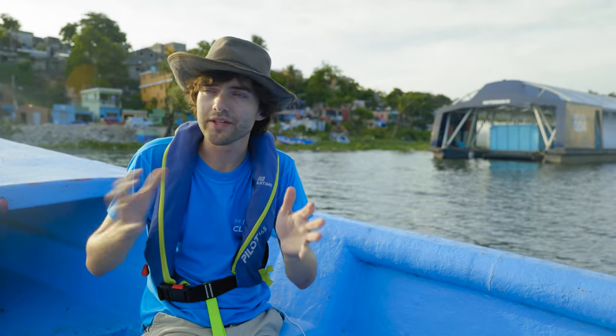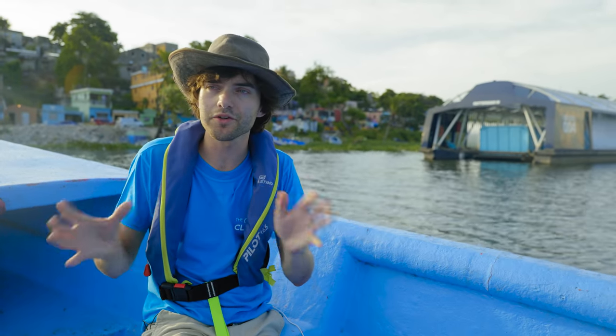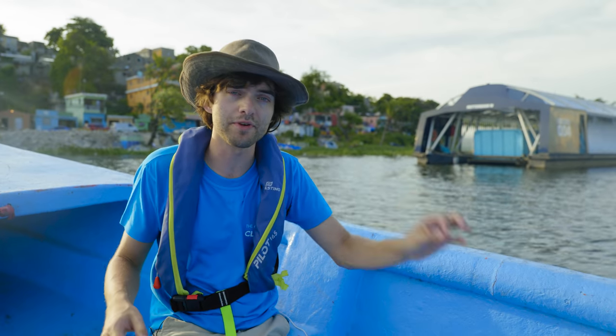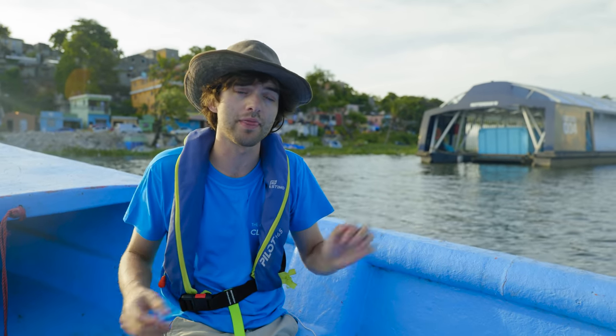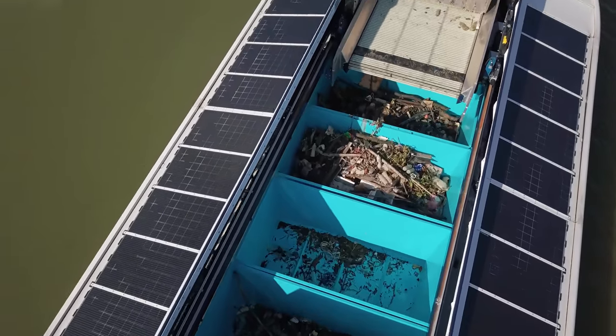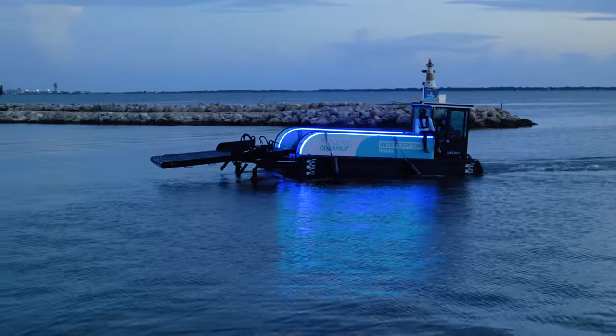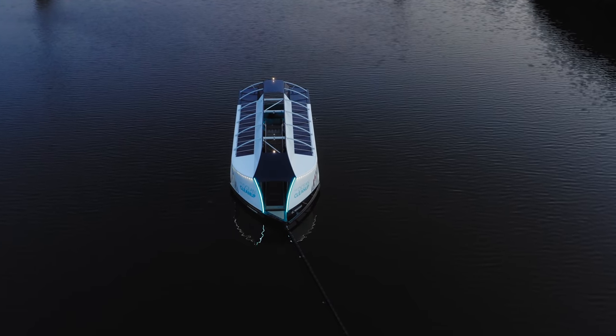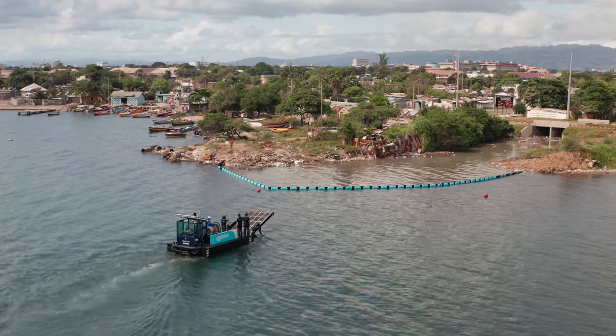There are all these different variables, and ultimately if we want to be effective at closing the tap we need to always have an effective solution for every one of these 1,000 rivers. We need to have the right solution for the right river, and that's why we have this portfolio of different kinds of interceptors where we can always choose the right solution for each of these different sets of circumstances.